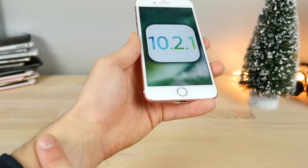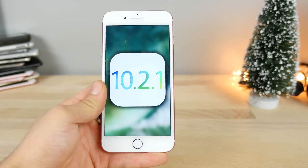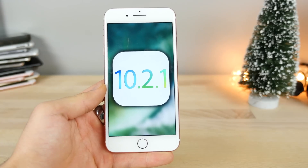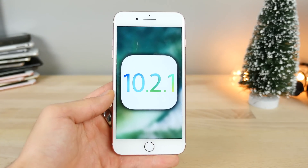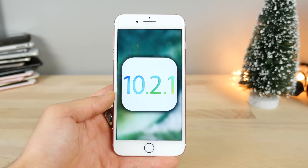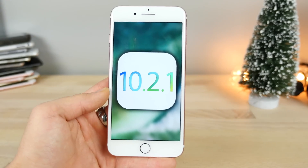I also wanted to address the fact that the Apple Watch update 3.1.1 was pulled — it was causing some Apple Watches to get bricked. I was trying to install it all day yesterday and kept getting verification errors. No worries though — Apple is going to release an updated build number so you can update your Apple Watch soon.